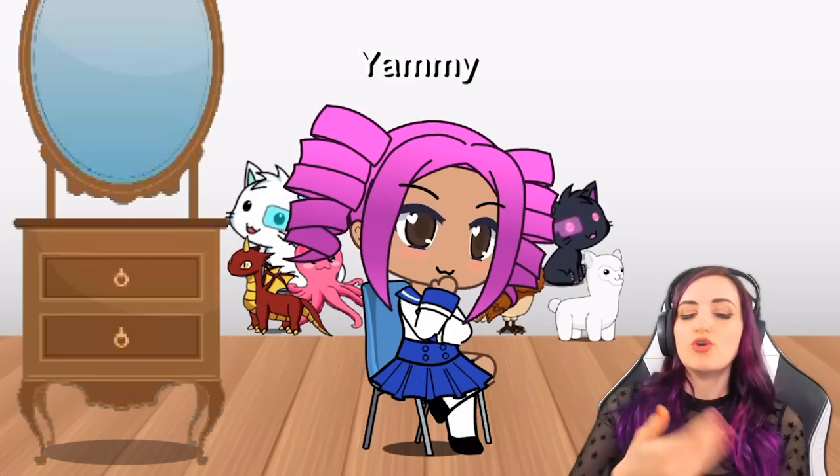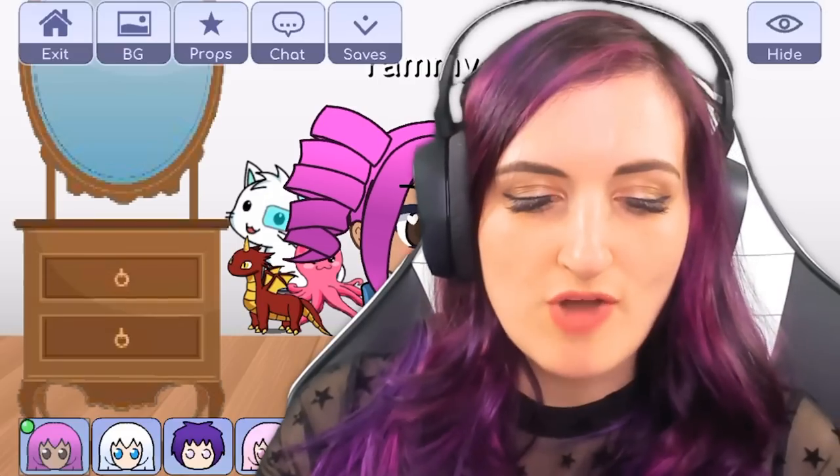She's sitting just like in the picture and she's got one of her hands up to her face. Yammy, you have been recreated. You're welcome.